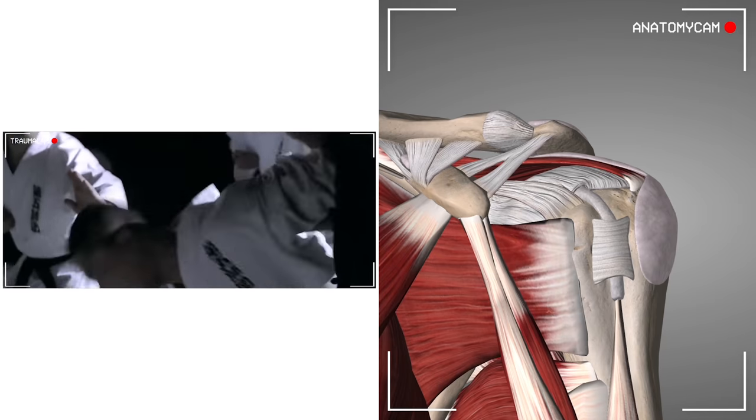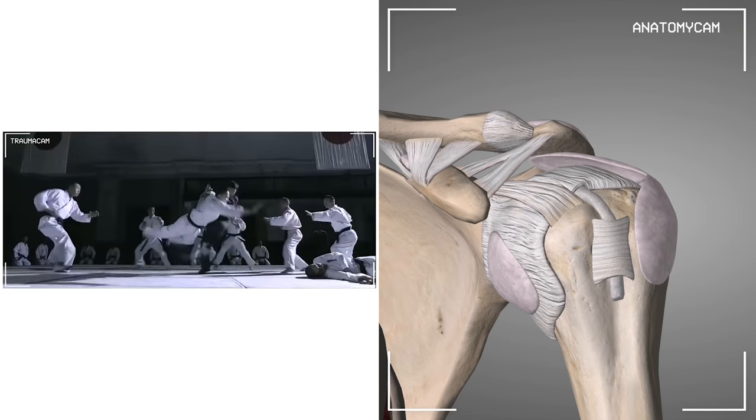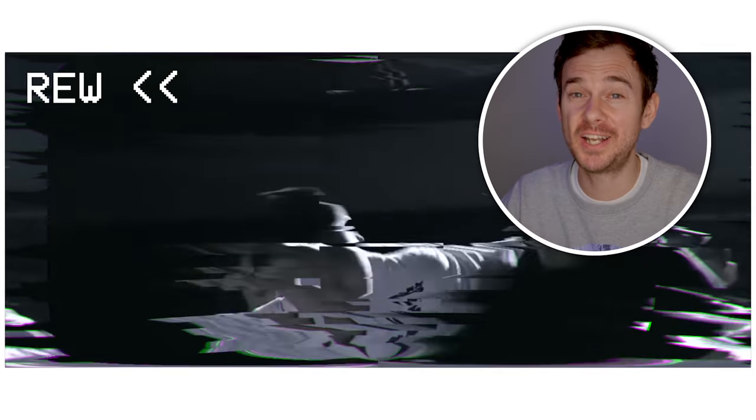From the mechanism, we'd expect a left shoulder dislocation. It may even reduce itself as he brings his shoulder back round. But given the extreme angle, we're going to see tears in the ligaments and muscles around the shoulder, maybe even a fracture of the bones of the joint. Certainly going to need an orthopaedic review on this chap.